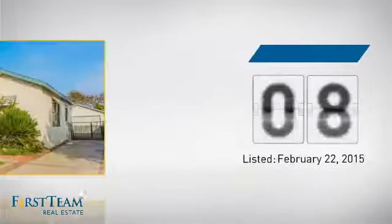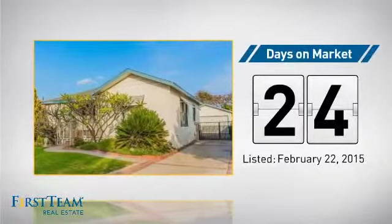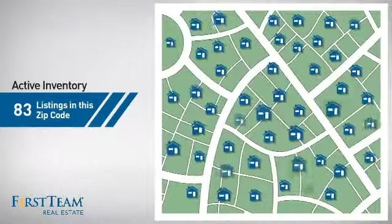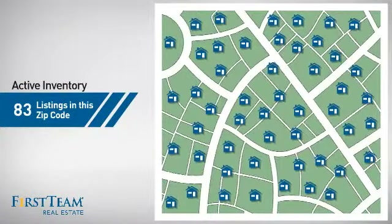It's been on the market since February. Wondering how it stacks up against the competition? There are now just over 80 homes on the market within this zip code.